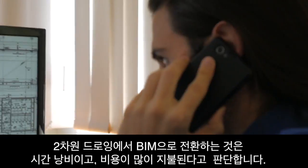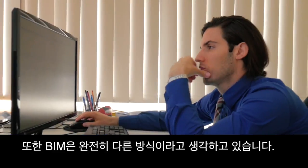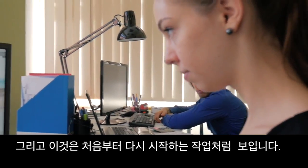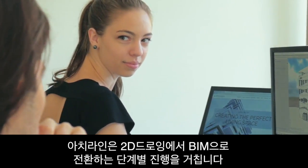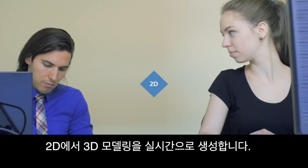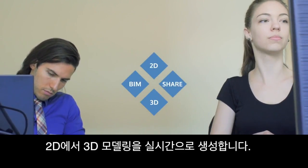Also, it seems that BIM means a whole new workflow and methods which you need to learn from scratch, and the new requirements and legislations may seem too complicated to follow. Our mission behind Archline is to open a gateway to BIM. Archline makes the transition from 2D drafting to BIM step-by-step, taking you from 2D to 3D modeling and introducing BIM parameters to your workflow.